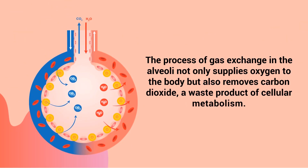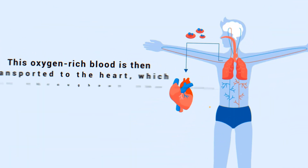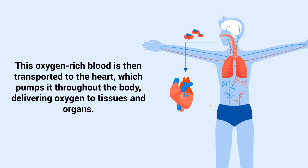The process of gas exchange in the alveoli not only supplies oxygen to the body, but also removes carbon dioxide, a waste product of cellular metabolism. Oxygen from the inhaled air diffuses through the alveolar walls into the capillaries, where it binds to hemoglobin molecules within red blood cells. This oxygen-rich blood is then transported to the heart, which pumps it throughout the body, delivering oxygen to tissues and organs.